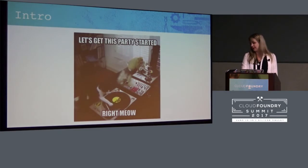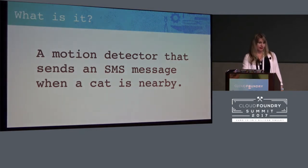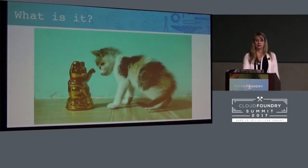So why did I make a cat detection system? If you have cats, you'll know it's because they're jerks. When you're sleeping at night, they're doing all kinds of things, and you may need to know if that thing that was broken was your cat or your significant other or your child — it was probably your cat. So I made a system that when a cat is detected, it will text me, but not just anything — it has to be a cat, because it's smart and serverless.